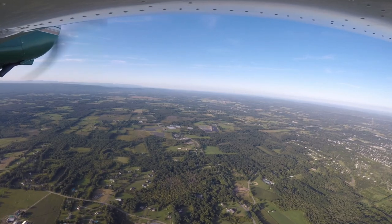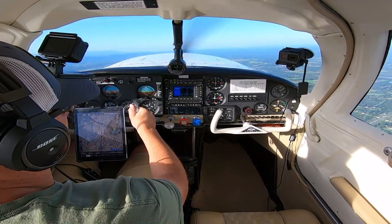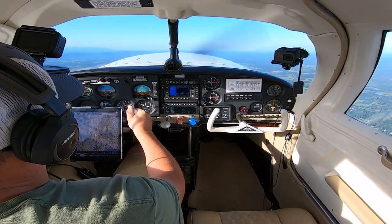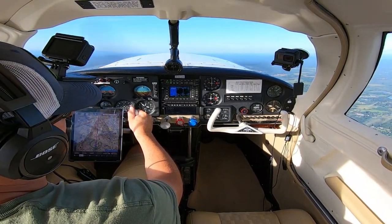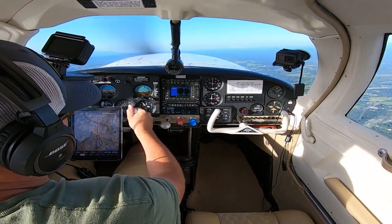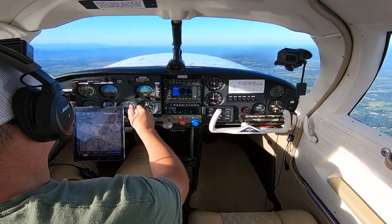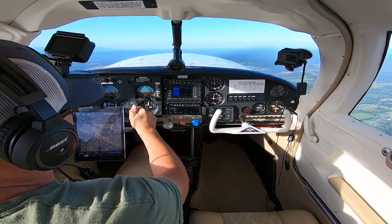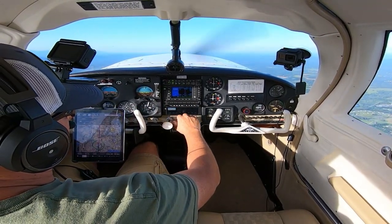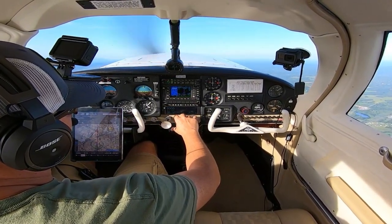New York, Blue Sky 1, C2 — good day. New York, good evening, Mooney November 6887 November, request. We're just departing Orange County, heading to Columbia County, 1501, requesting flight following, climbing through 3,000 for 3,500. Mooney 6887 November, squawk 0333, ident. 0333, ident.